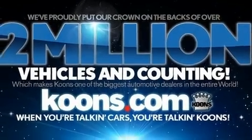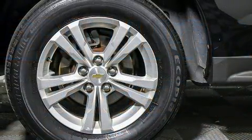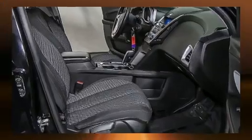Sophisticated all-wheel drive assures superb handling in any weather condition. A Carfax History Report provides you peace of mind by detailing information related to past owners and service records.